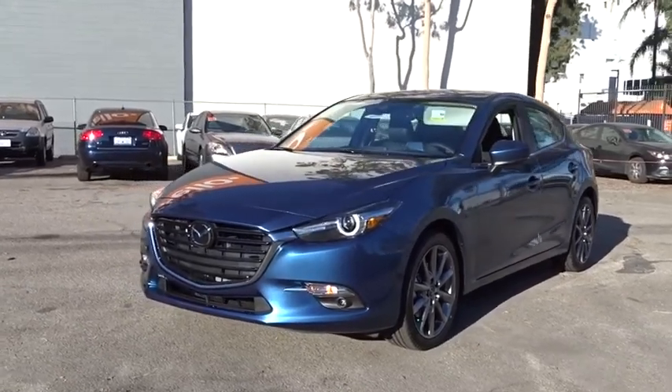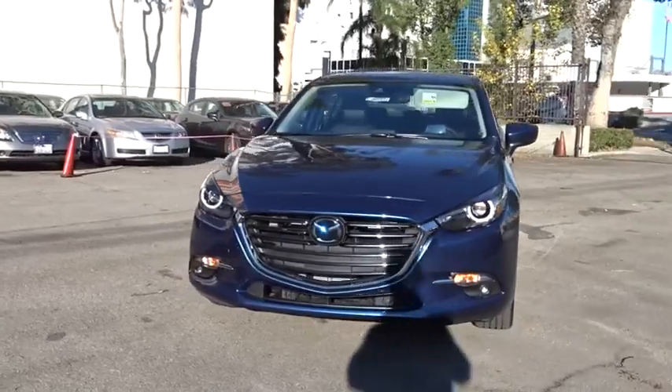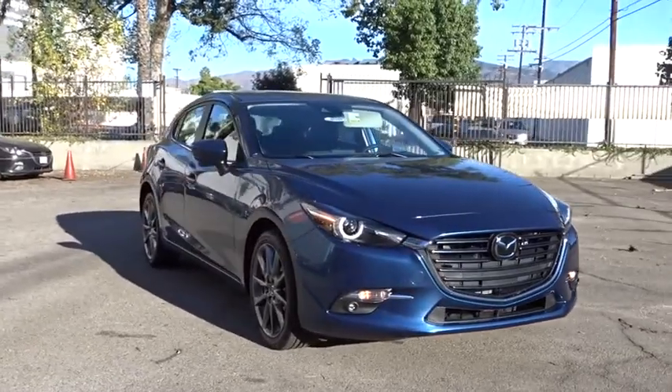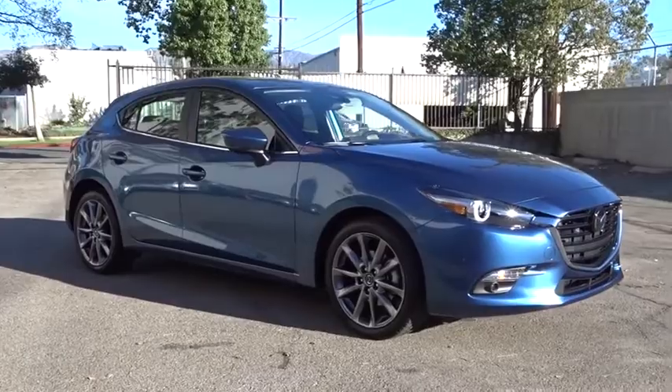The 2018 Mazda 3, a 2010 Car and Driver 10 Best Award winner. The Mazda 3 meets your vehicle wants and needs. Powerful and economical, technologically savvy and boasting top safety features, the Mazda 3 is the total package.